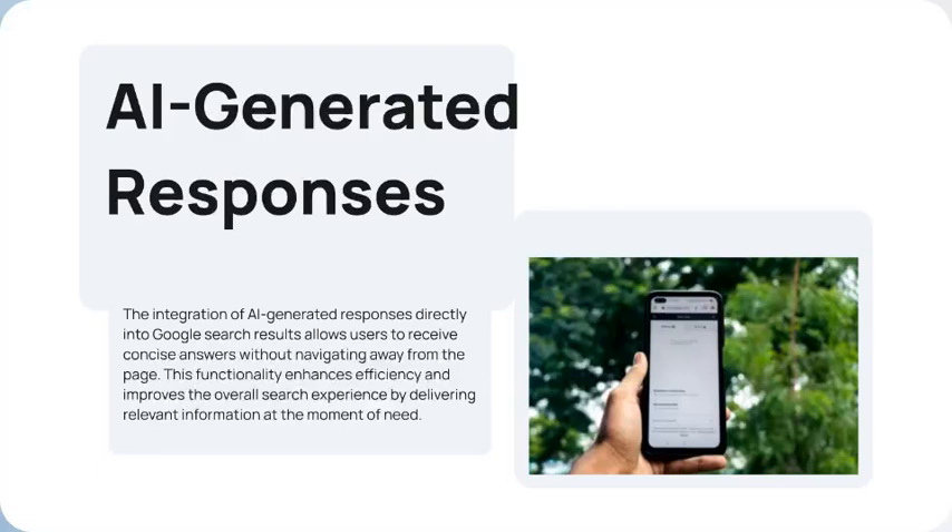The integration of AI-generated responses directly into Google search results allows users to receive concise answers without having to click on a link and go to a website. For example, if you ask what the cricket score is, it gives you the score right there on the results page.